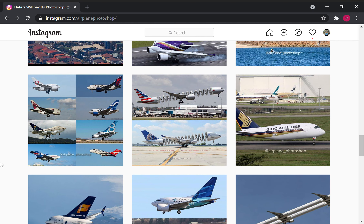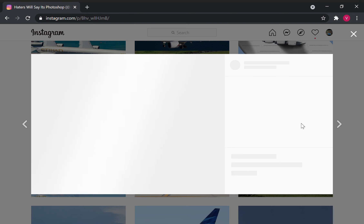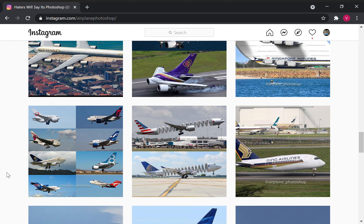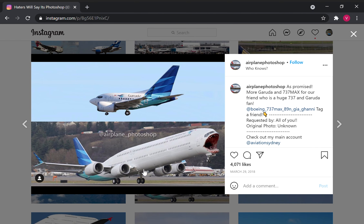This is ending up becoming like the — yeah — discontinue already. There are no Rolls Royce engines on this. It's just tag a friend. It's an A350 with no main landing gear, no engines, no wings. Weird. I think it'll make a good — no glide — no, this will not make a glide.